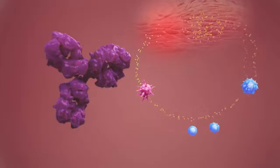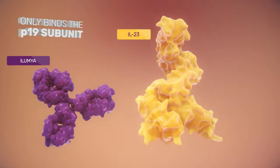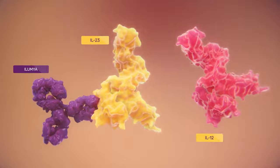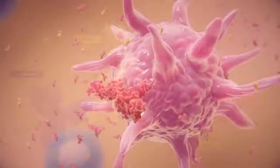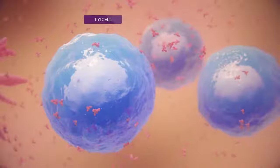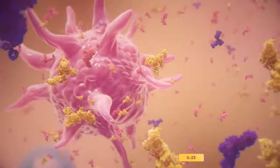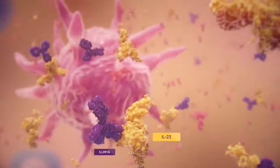Although IL-23 is made up of two subunits, Illumia binds only to the P19 subunit that is unique to IL-23, and not the P40 subunit that is also found in another cytokine called IL-12. Both IL-23 and IL-12 are produced by stimulated dendritic cells. IL-12 helps induce the conversion of naive T cells into Th1 cells. However, Th1 cells are now generally believed to play virtually no role in chronic psoriasis. By binding only to the P19 subunit, Illumia does not inhibit IL-12, which is a naturally occurring cytokine that protects against infection and cancer.